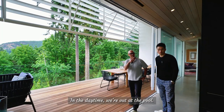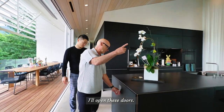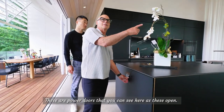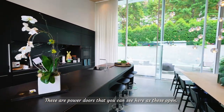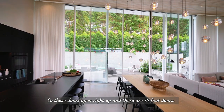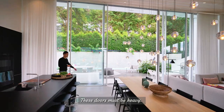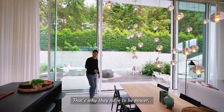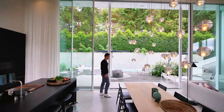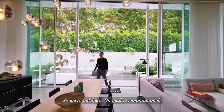In the daytime we're out at the pool. I'll open these doors — they're power doors. As they open, you can see these are fifteen-foot doors. They're heavy, that's why they have to be power-operated. It just opens right up.